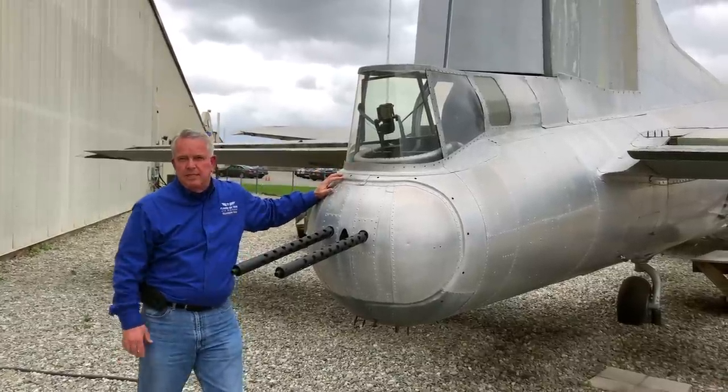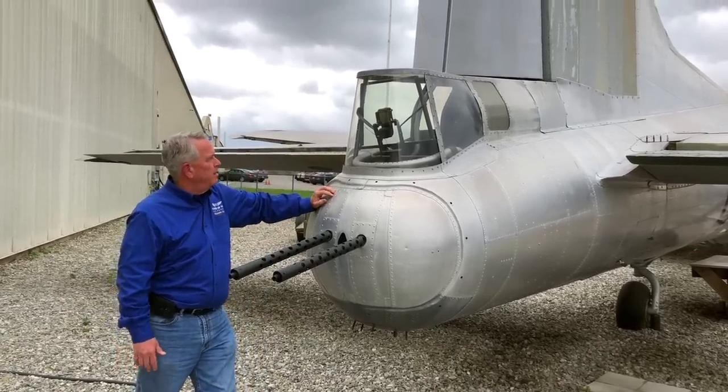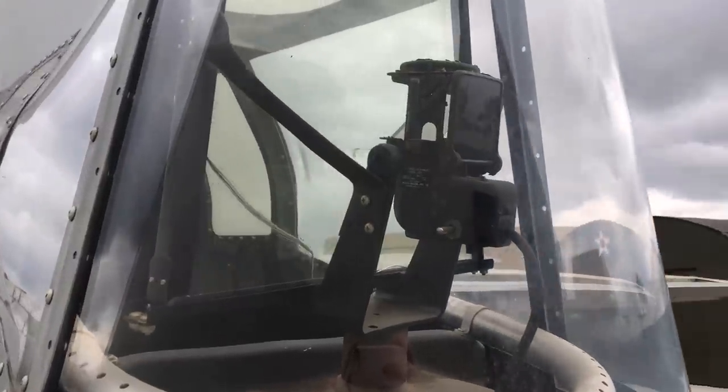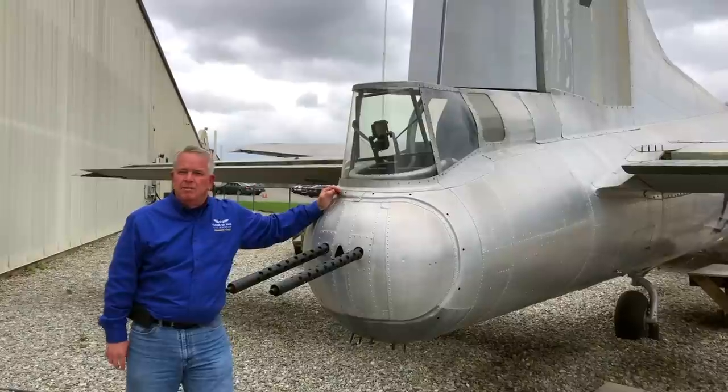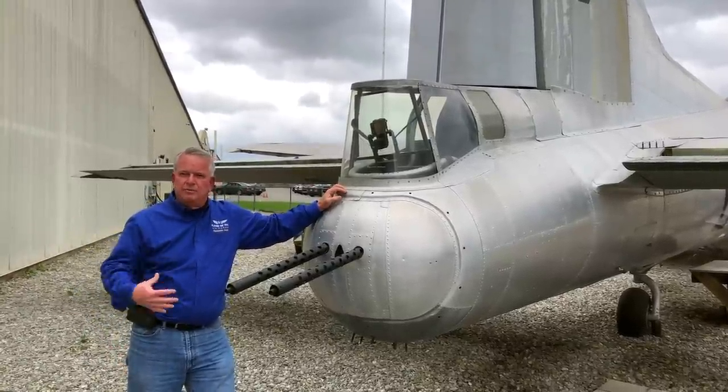We're at the aft of the B-17, and this is where the tail gun position is. It's two twin .50 caliber machine guns operated by the tail gunner. He has a gun sight and is literally sitting on a bicycle seat, kneeling most of the time. His job is, of course, to protect the aircraft from any attacks from behind.